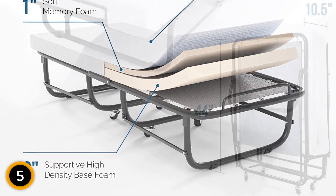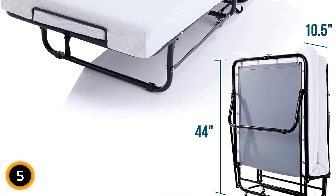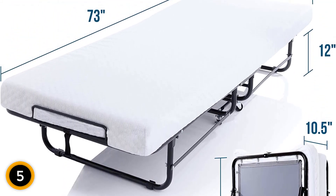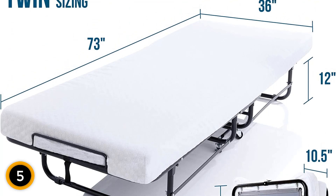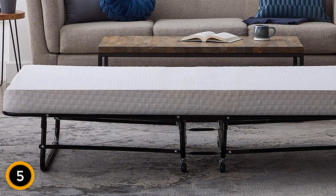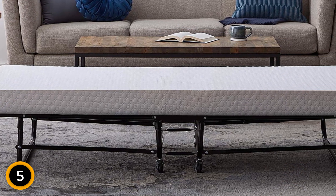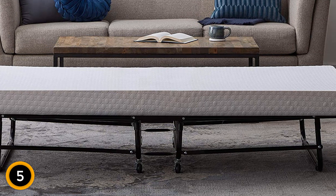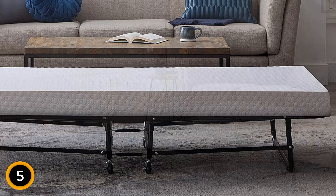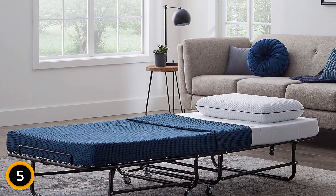Heavy-duty casters make it easy to move and lock once the bed is in position. The mattress is a 4-inch combination of support foam and memory foam, with a cover made from environmentally friendly bamboo rayon that is breathable and child-safe. When folded, the Lucid Rollaway Guest Bed is just 10.5 inches wide. Minor assembly is required. While the majority of buyers are happy with their purchase, a significant minority reported either parts missing or construction flaws, and quality control is not as consistent as it should be.